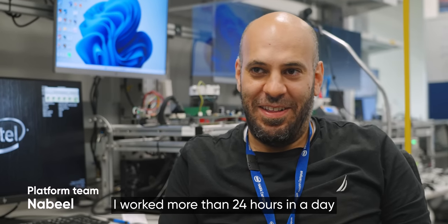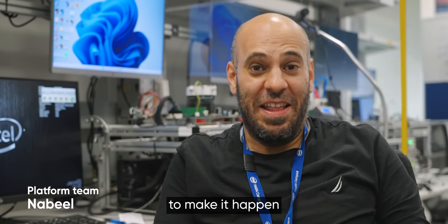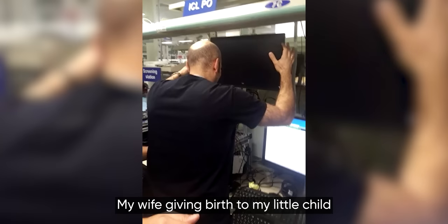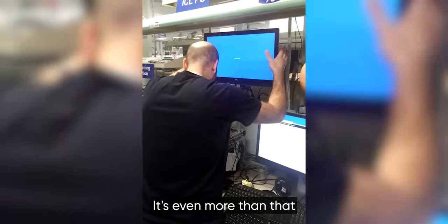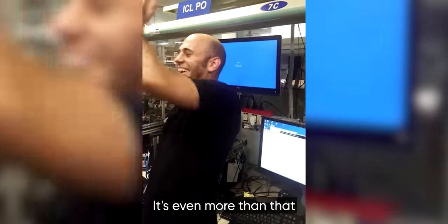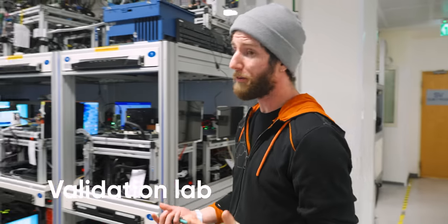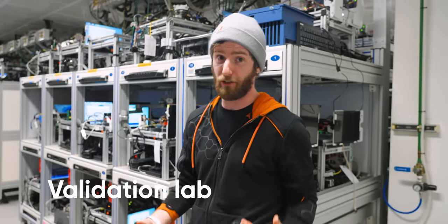I worked more than 24 hours in a day to get this, to make it happen. It's really amazing — when my wife gave birth with my little child, it's even more than that. Once the most game-breaking bugs are ironed out, usually through software and firmware workarounds, that ES-1 silicon makes its way out to the validation lab, where the goal is to achieve a much higher level of functionality.